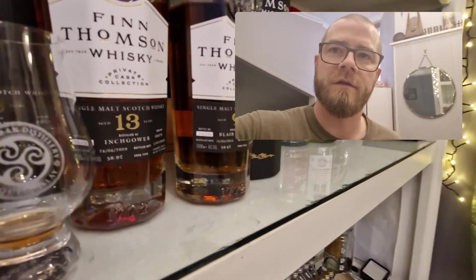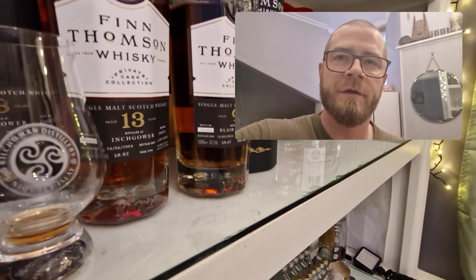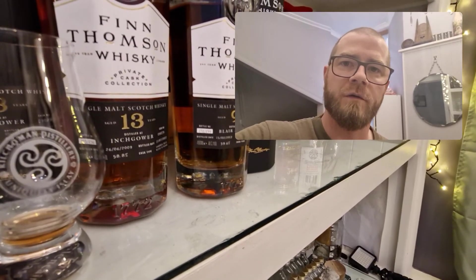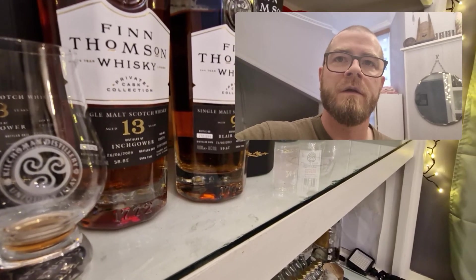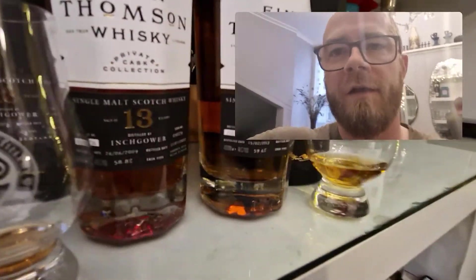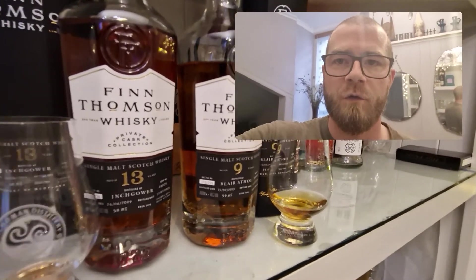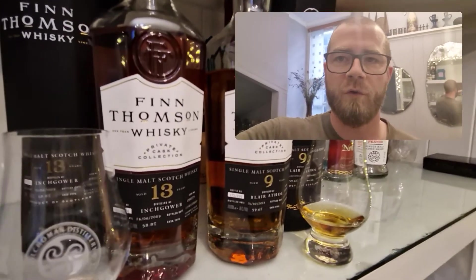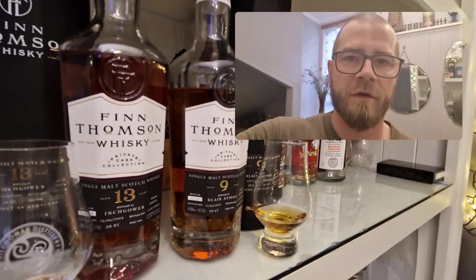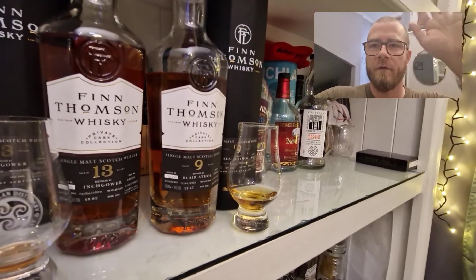I think I paid around £120 for both of these bottles, so about £60 each — I think one was a little bit more expensive than the other. But incredible value for £60, especially at cask strength — you're essentially getting a bottle and a half worth of ABV. I'd definitely recommend them. If anybody knows more about Finn Thompson please comment below; I don't really know much about them and I'd be interested to know your facts, and if you've had them before and enjoyed them, what else is good from them? This is just the first time I saw them on an online shop and thought I would go for it. Alright guys, until next time.